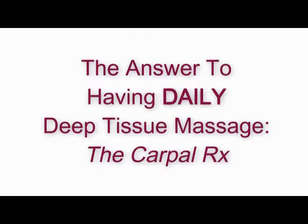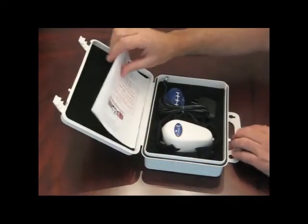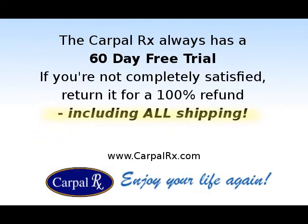So how do you get this effective deep tissue massage daily without visiting a therapist daily? The answer is the CarpalRx. If you have carpal tunnel syndrome, then you owe it to yourself to try this remarkable product, and take advantage of the 60-day free trial offer with every CarpalRx.